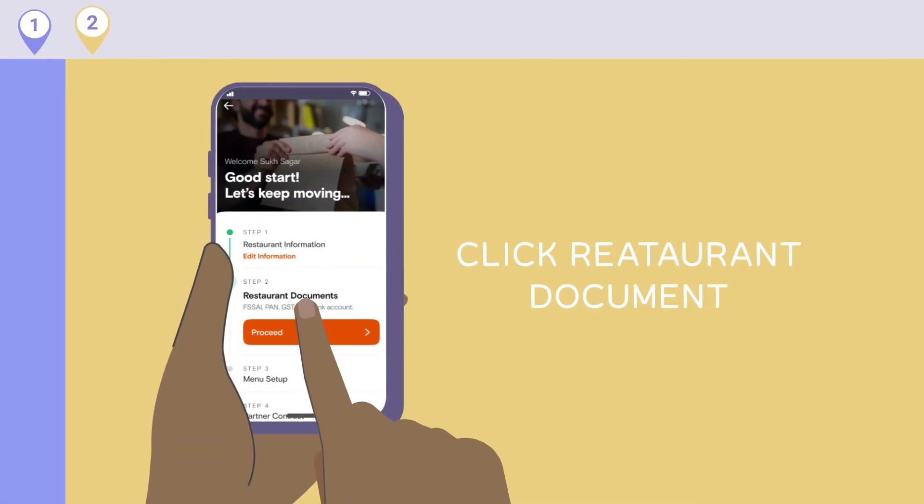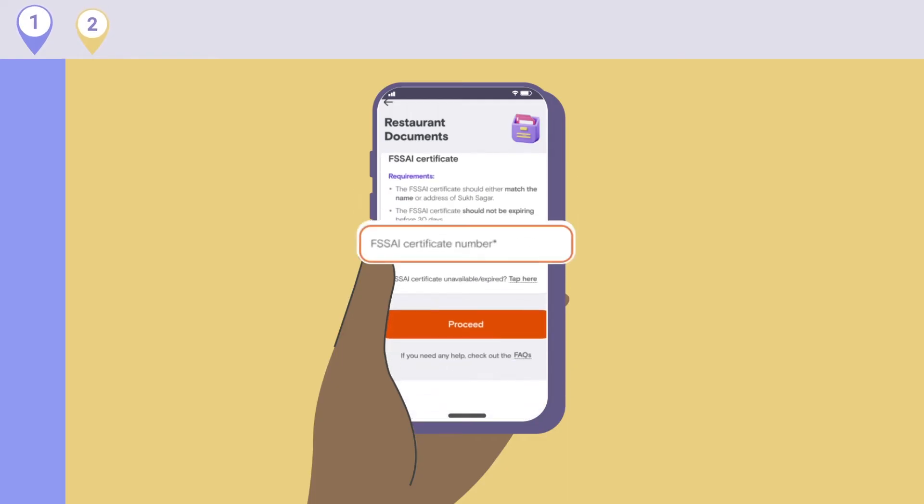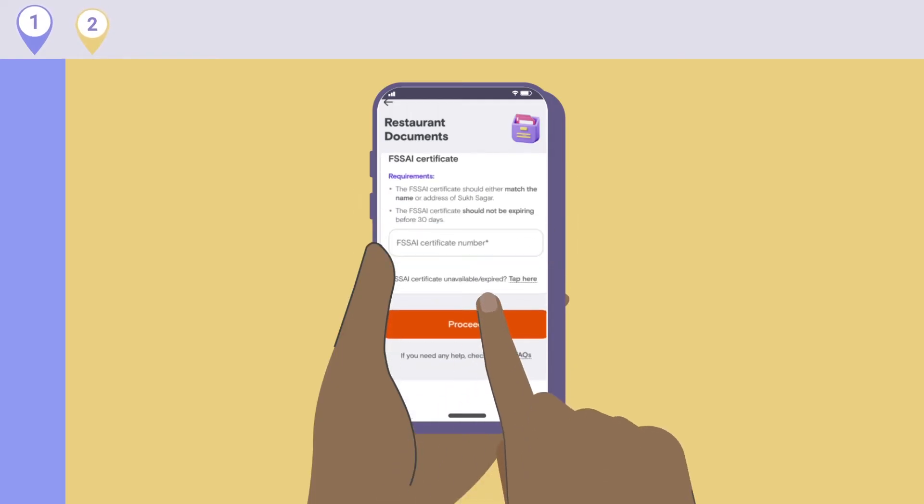Step 2: Restaurant Documents. Fill in your PAN number, GST number, bank account details, and FSSAI certificate number, and click on Proceed.